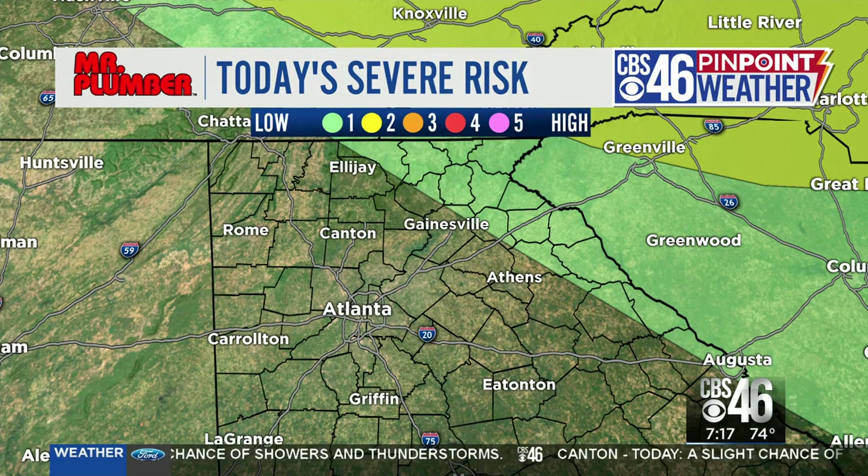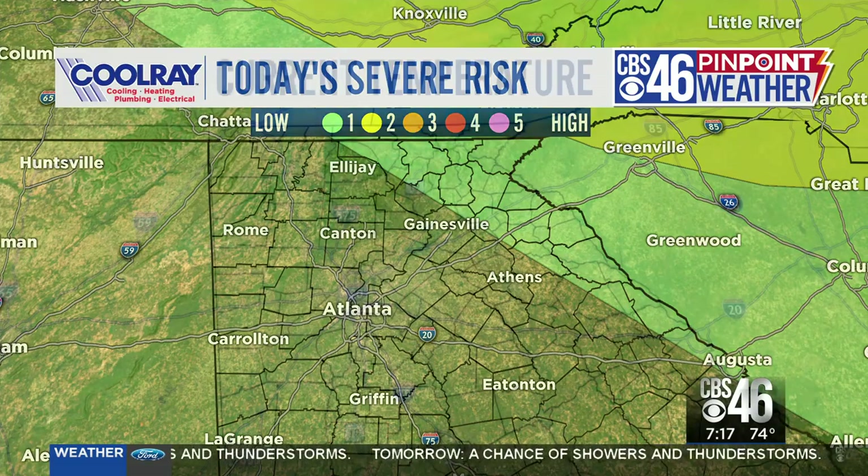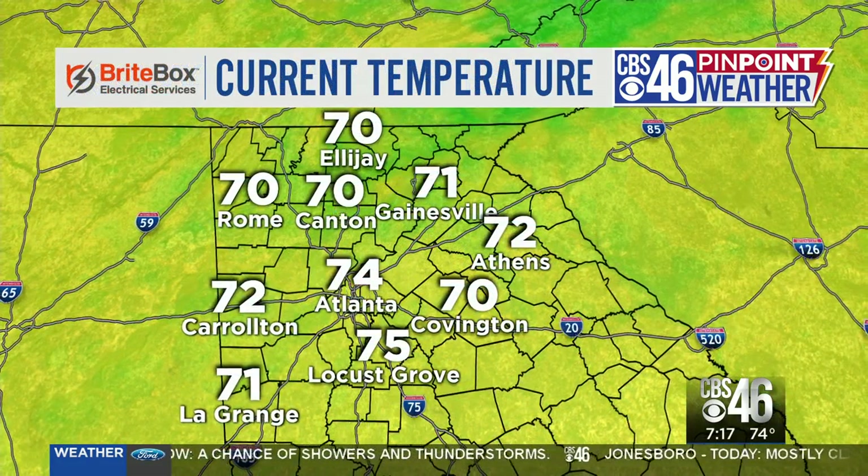Here's the severe risk. The SPC is giving us a level one out of five. It's northeast Georgia — you can see maybe Towns, Rabun, Habersham, Banks, and Hall counties — but not exclusively, because even yesterday this was not even in the area where we had all those severe storms.